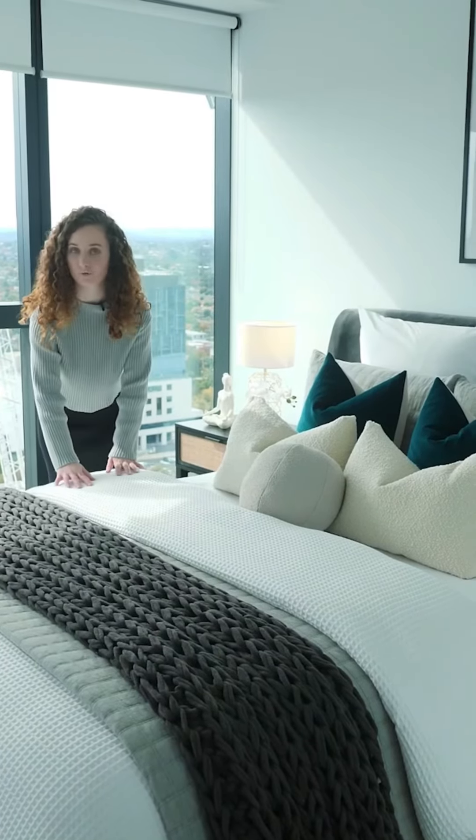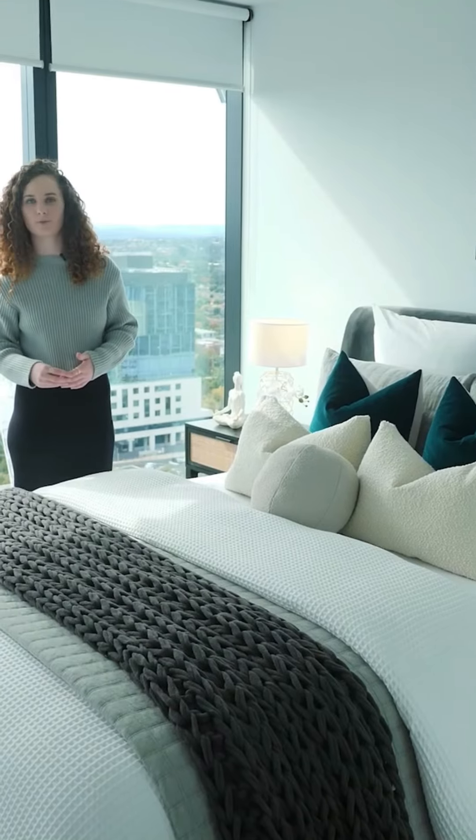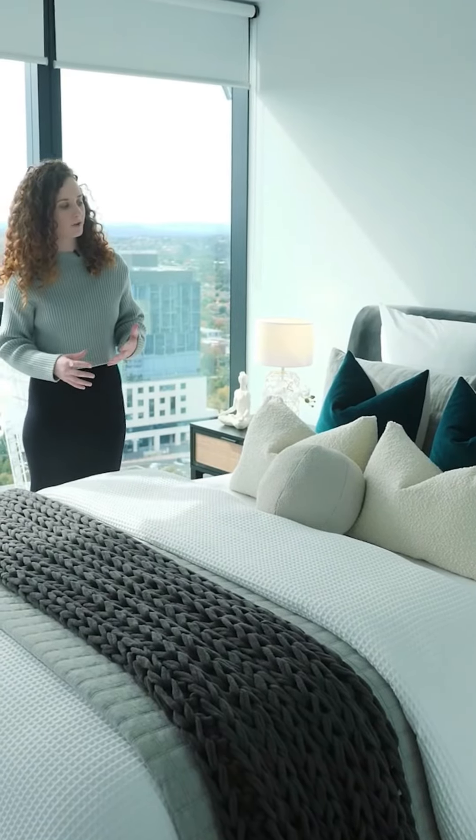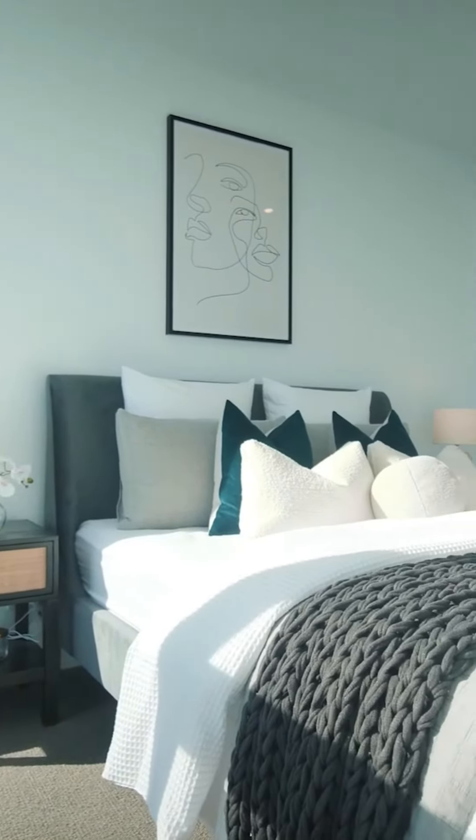We went with lots of layers on the bed to make it feel as cozy as possible. Starting with the thick quilt and a waffle texture, we then placed a light gray comforter and chunky knit throw on top. The neutral base pillows really allow the peacock teal color to stand out and this adds some vibrancy into the room.